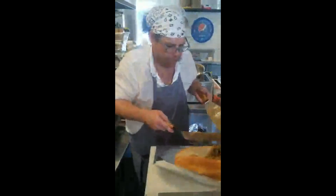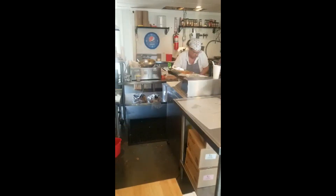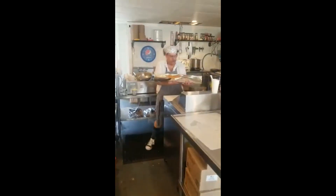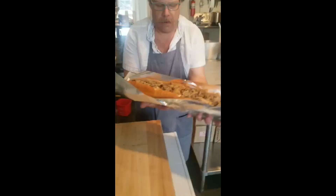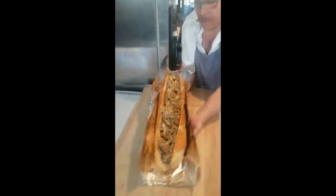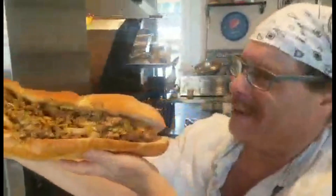We'll get it in there. Barely enough — here he comes with the monster, the legendary! It's good whiz. What is that? That's the legendary.